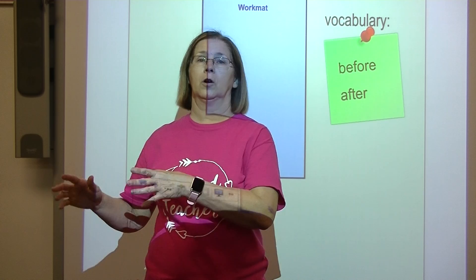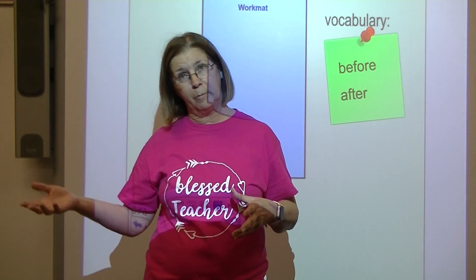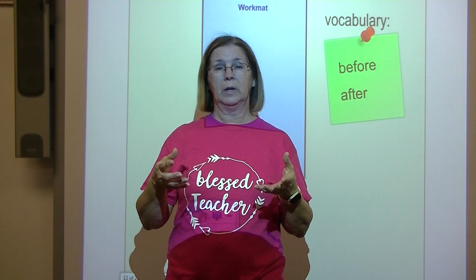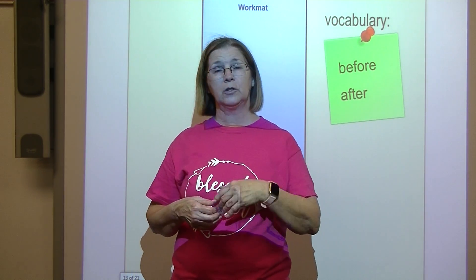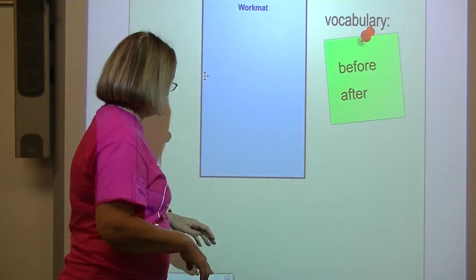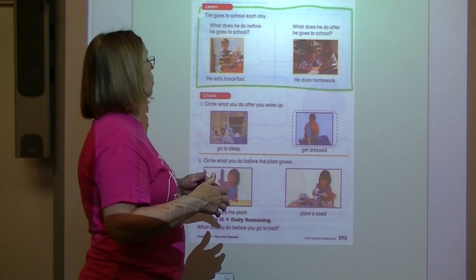Children go to kindergarten before they go to first grade. They go to first grade after they've been to kindergarten. At night when we have supper, after we eat, I wash dishes. So before I wash dishes, we eat; after we eat, I wash dishes. We put things in order. That's basically what we're doing today — talking about putting things in a certain order by talking about before or after.